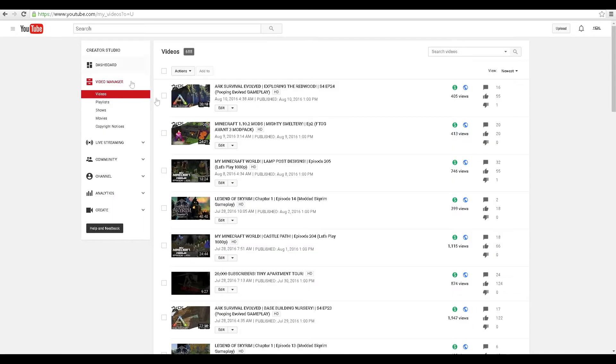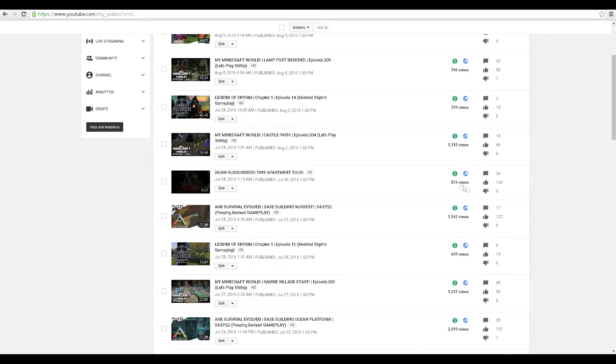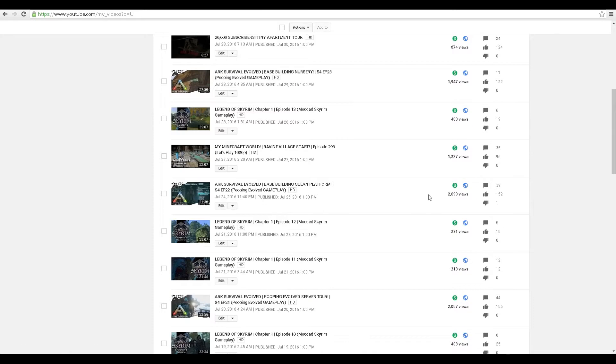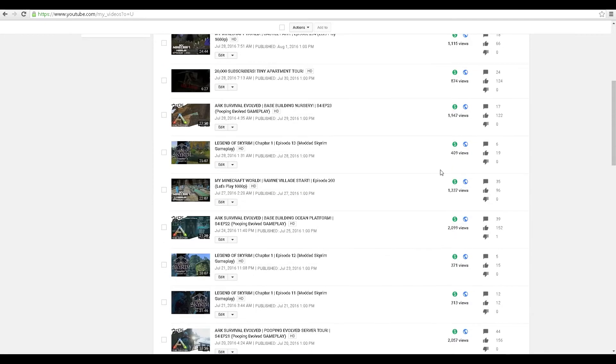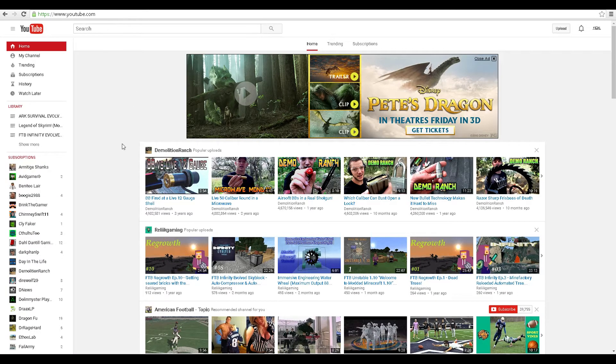I've been noticing some fluctuations in my views. I know I've been a little bit more inactive recently and things have been a little sporadic, so I've been getting different view counts throughout the week. I just wanted to show you guys about the notification system and how easy it is to set up. You should do this for anybody whose content you want to watch regularly.